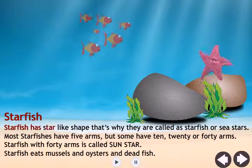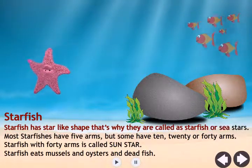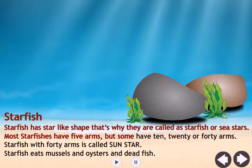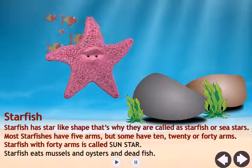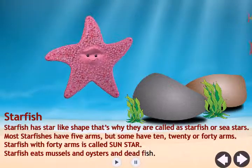Starfish. Starfish has a star-like shape, that's why they are called starfish or sea stars. Most starfishes have five arms, but some have 10, 20, or 40 arms. Starfish with 40 arms is called sun star. Starfish eats mussels, oysters, and dead fish.